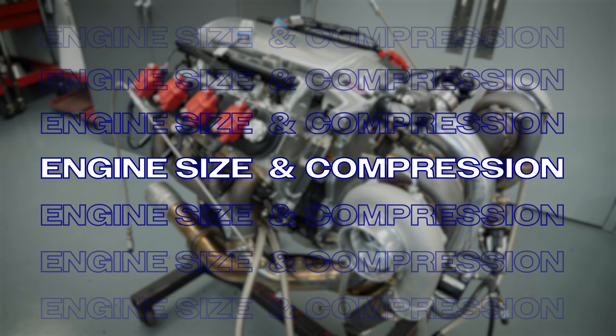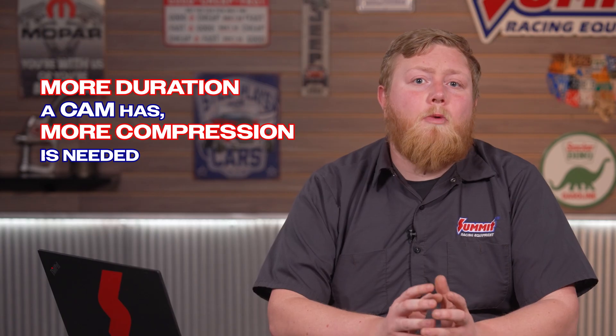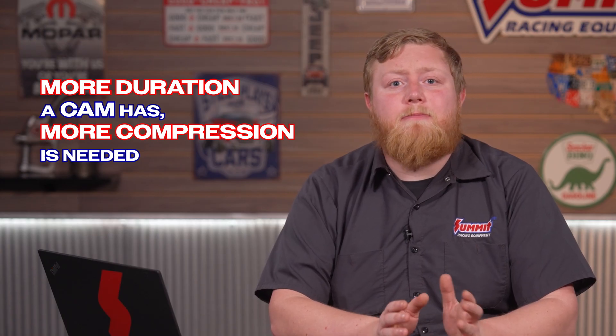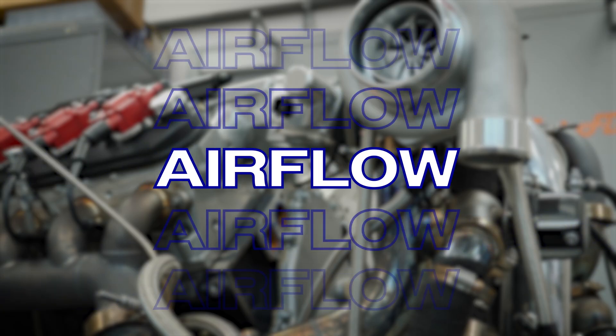Don't forget about engine size and compression ratios. A cam that works well in a 350 cubic inch engine might behave a little differently in, say, a 383 stroker. Keep in mind that the more duration a cam has, the more compression is needed to maintain proper cylinder pressure at low RPM.